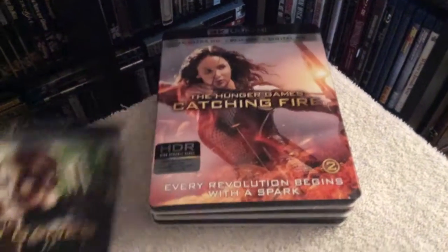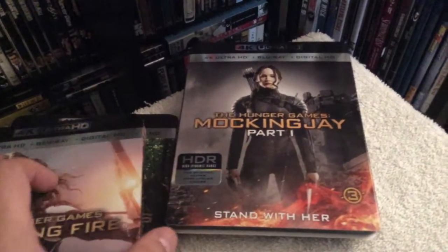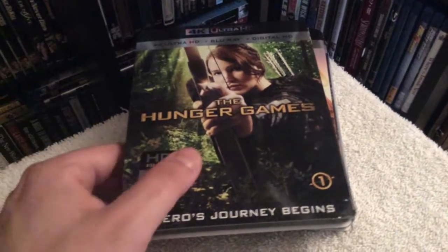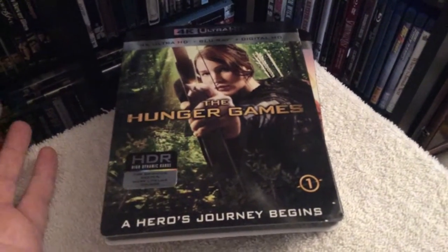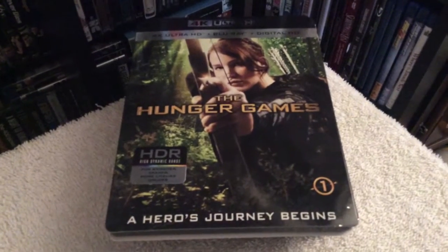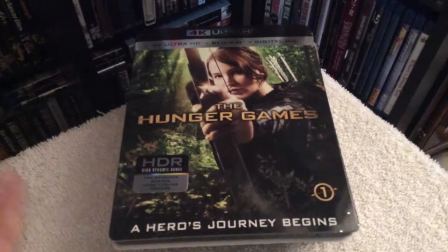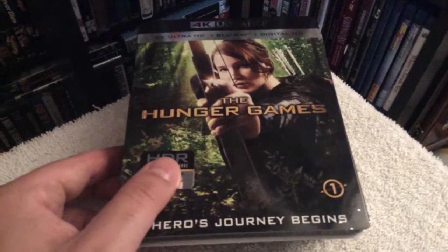You also get the regular Blu-ray edition and Digital HD is included. The third film is split into two parts. The regular Blu-ray edition looked great — I'd rate that a four and a half out of five for picture quality. All four films contain the Dolby 7.1 audio mix, which is outstanding. But in terms of the 4K release, the black levels look a lot blacker, sharper — just a really crisp, overall image that brings the film to life.